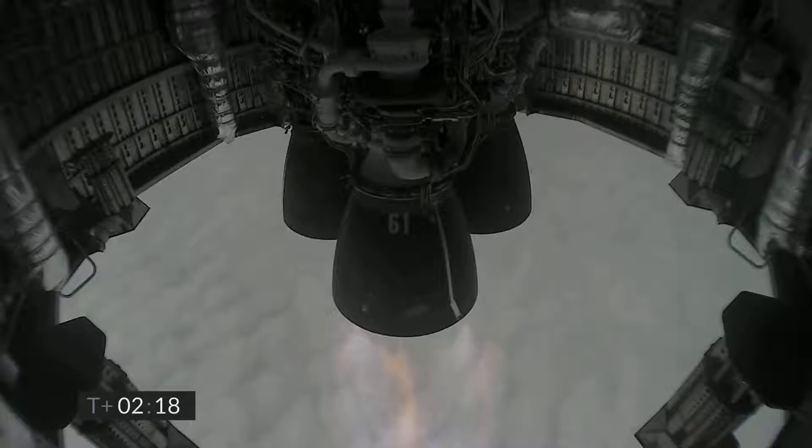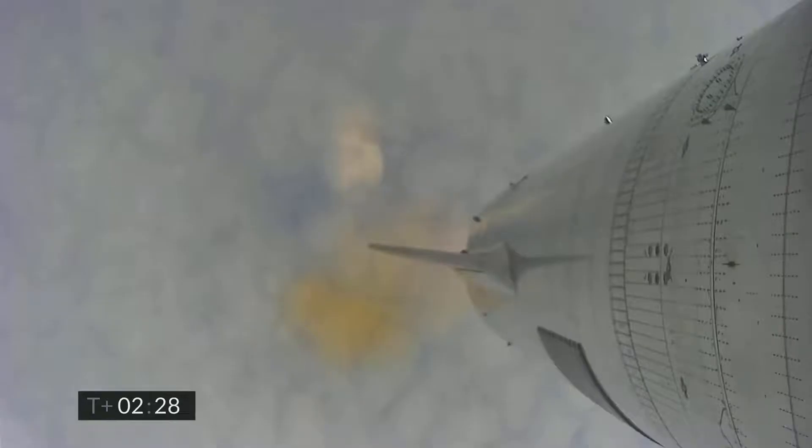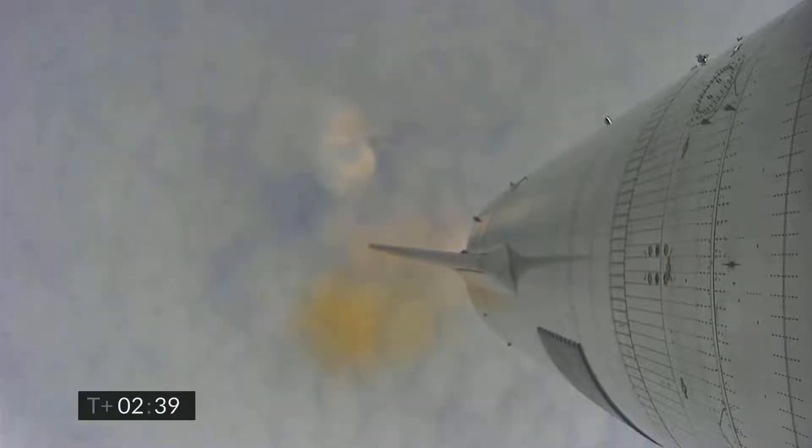Coming up at T plus two minutes 40 seconds while we're trying to regain video. We continue to ascend. We have just passed the eight kilometer point in flight. Everything continues to look good on Starship 15.